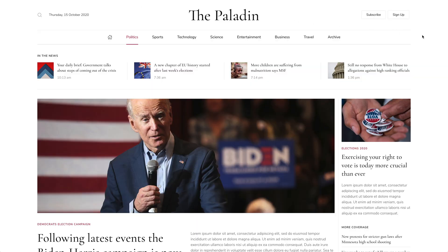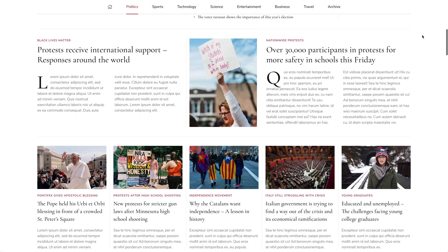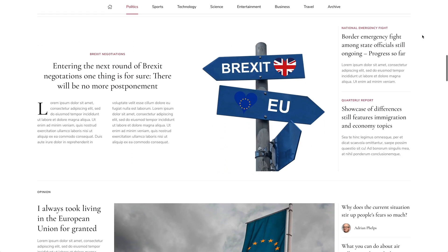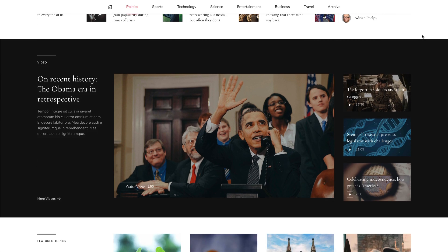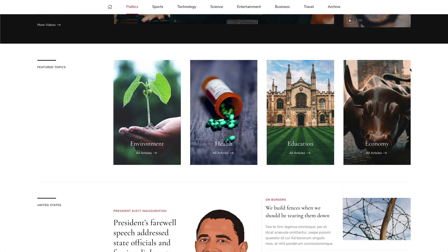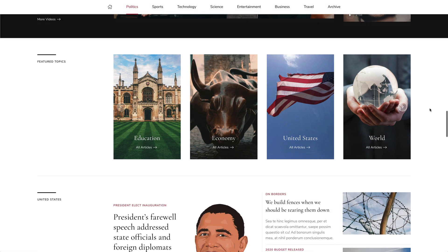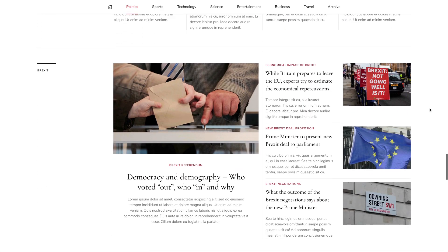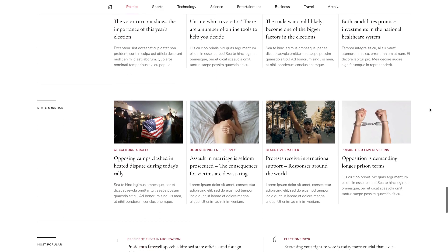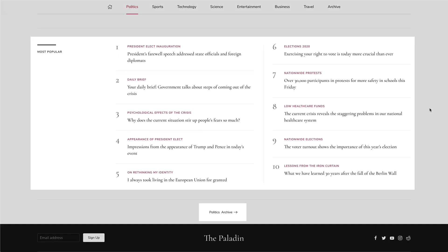The politics page starts with headlines which are in the news, followed by featured posts and their related news. There are latest opinions as well as a prominent video section. Next comes an overview of all subcategories in a slider, followed by handpicked subcategories with their latest news. The page ends with the 10 most popular posts and a link to the politics archive.